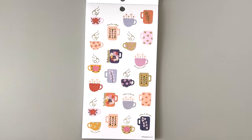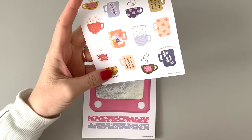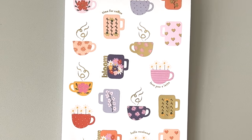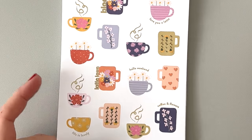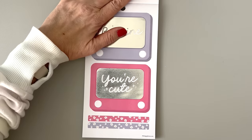Look at these little mugs — which one's your favorite, Bumble? Coffee and flowers — these are adorable. I love the little lines coming up from the hot coffee. "Love you a latte." "Hello weekend." These are so cute.